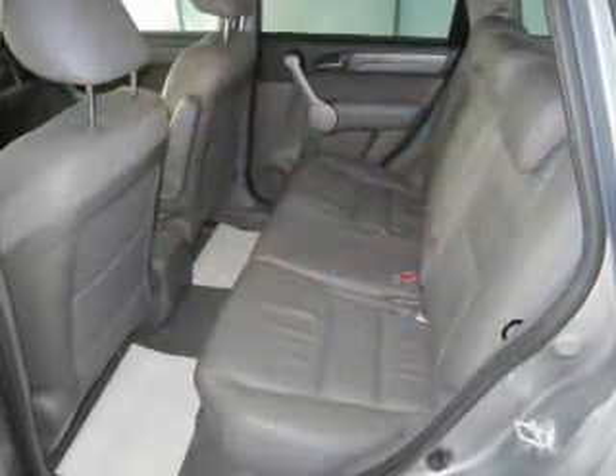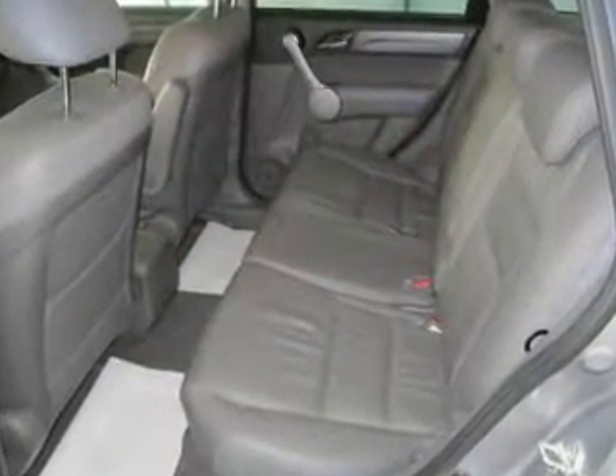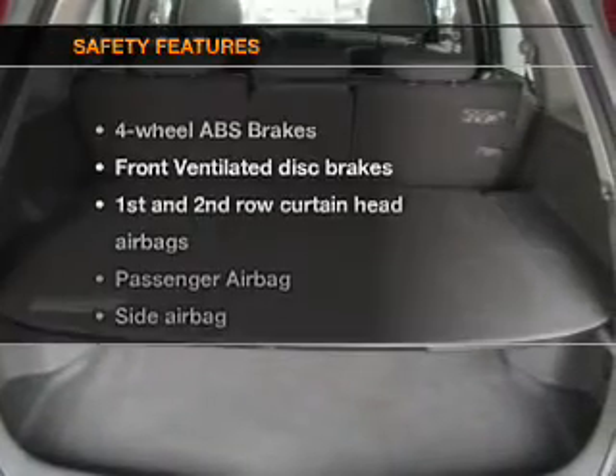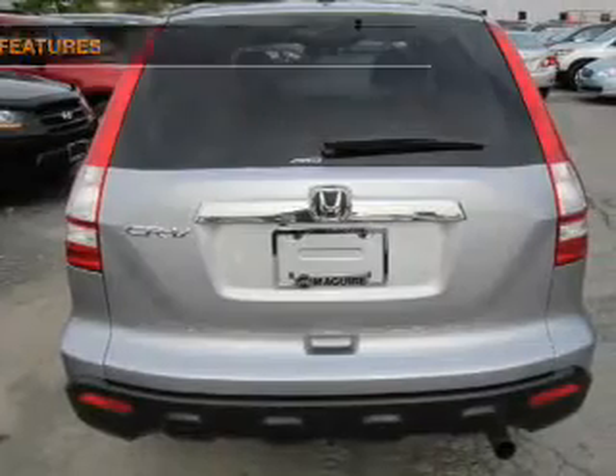Leather seats, power door locks, power windows, cruise control, an AM-FM stereo with a CD player, satellite radio, power mirrors. If safety is a high priority, rest assured knowing these top safety components are included.